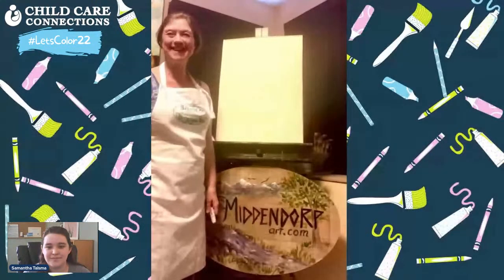Don't forget we have added a caregiver category this year, so anyone 13 years or older can enter a coloring sheet along with the children in their care. Let's get to today's class! Today we are learning how to make a watercolor robin with Sandy Van Middendorf. Sandy is a local artist in Gallatin County who loves painting landscapes but has a great passion for animals. Visit our website to learn more about Sandy and the materials you will need to follow along and make your very own watercolor robin.